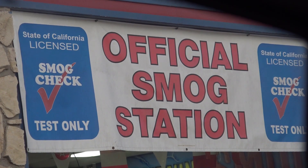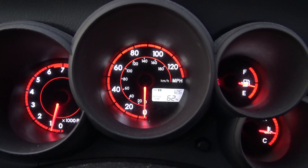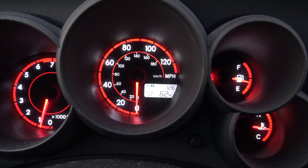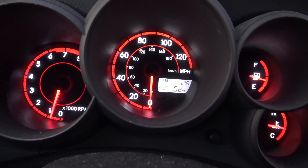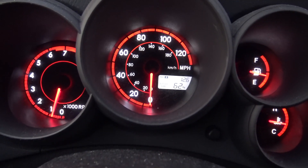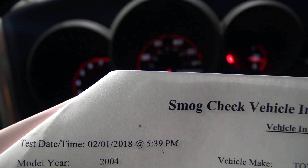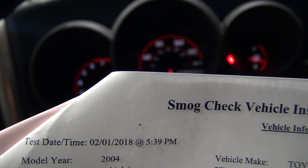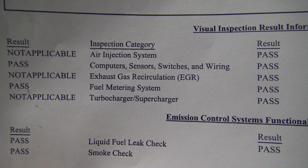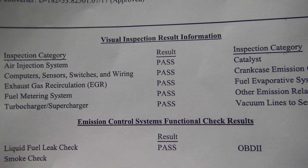I'm at the smog station now, and I've driven about 12.6 miles since the last time I reset the check engine light — and the check engine light is still off, so hopefully it will pass. Fingers crossed. Smog check is done — here is my smog paper, done today on February 1st, and it passed with flying colors. All passed.